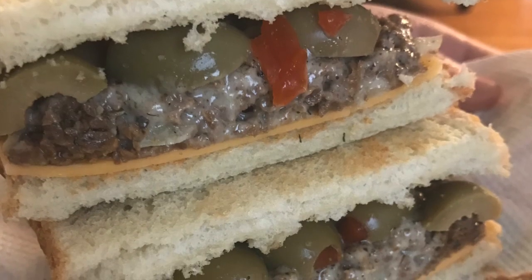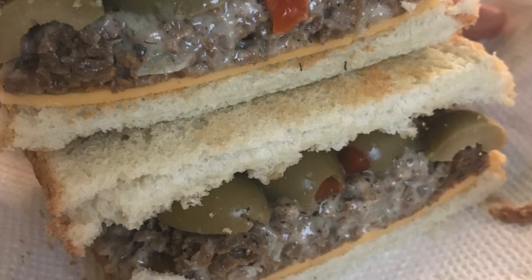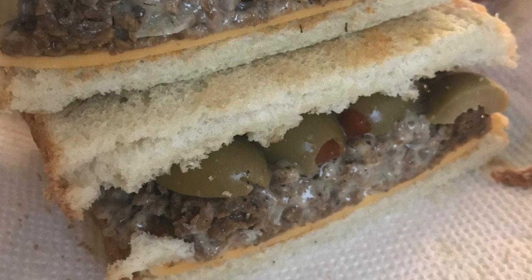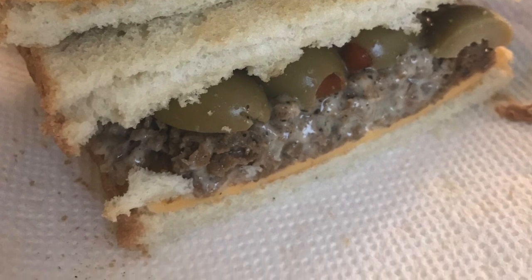This might look a little gross, but it's a vegan tuna fish substitute mixed with mayo and spices on white bread with cheese and topped with green olives.